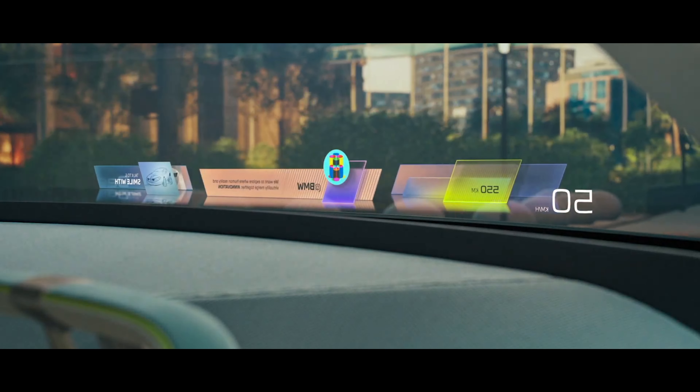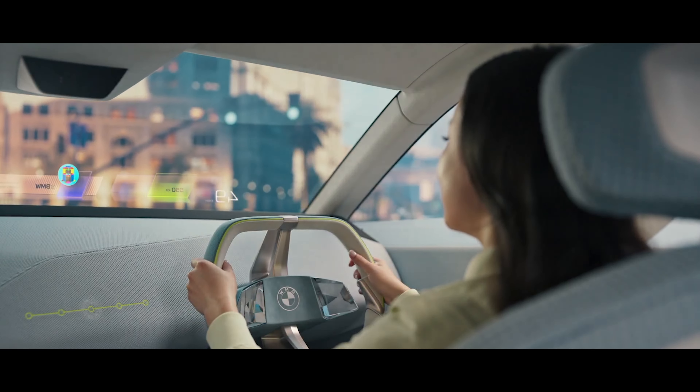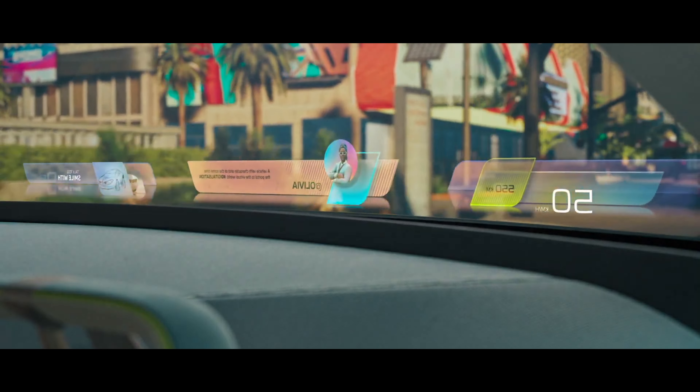There are no conventional screens on the interior. Instead, there is a cutting-edge heads-up display that spans the entire windshield, providing features such as augmented reality and vehicle diagnostics.